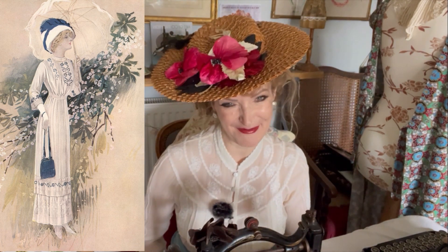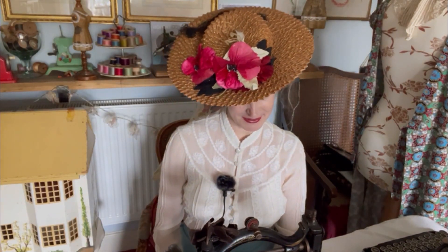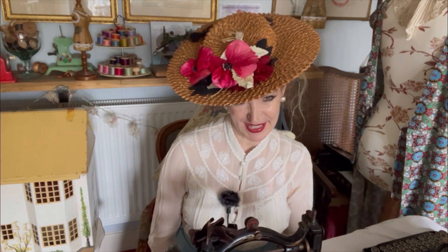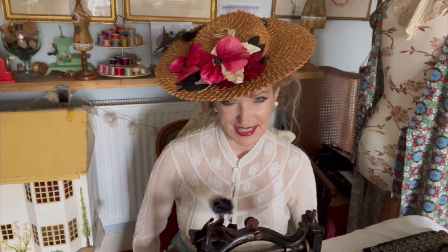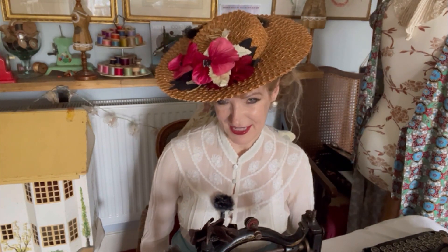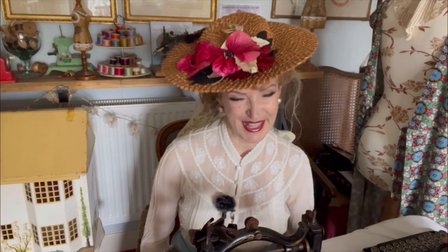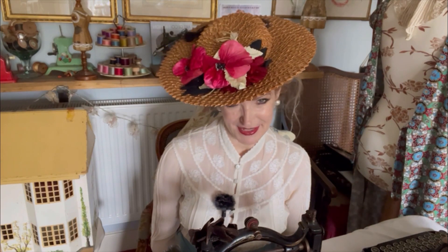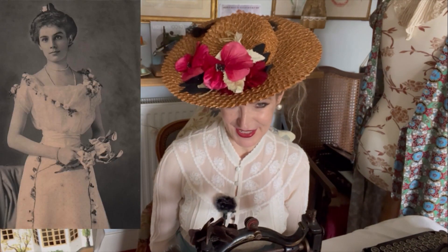If you're curious about my costume, the hat that I'm wearing is a genuine Edwardian hat. And the blouse I'm wearing is a vintage Laura Ashley blouse in the Edwardian style. In today's video, I thought I would tell you about my inspiration for my outfit and the patterns that I'm going to use.